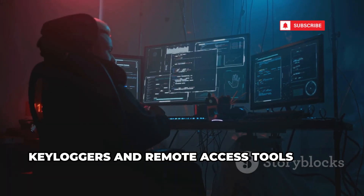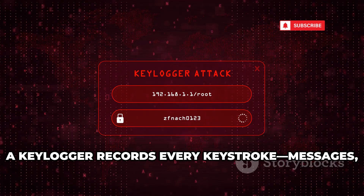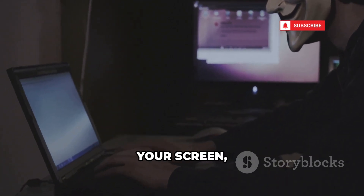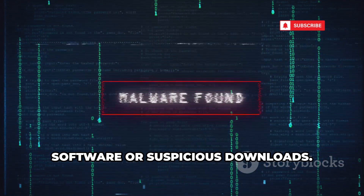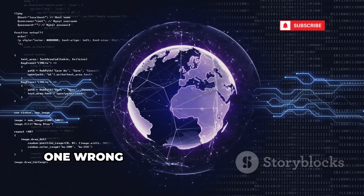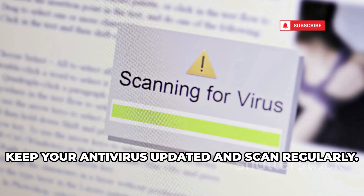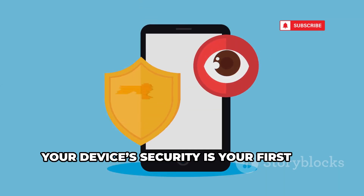Keyloggers and remote access tools, or RATs, are classic devastating threats. A keylogger records every keystroke — messages, passwords, everything — before encryption even starts. RATs go further, giving hackers full control: they see your screen, your files, and can even turn on your webcam. These tools often hide in cracked software or suspicious downloads, and you won't notice them — they're designed to be invisible. Only download software from official sources, keep your antivirus updated, and if your device acts strangely, investigate immediately.